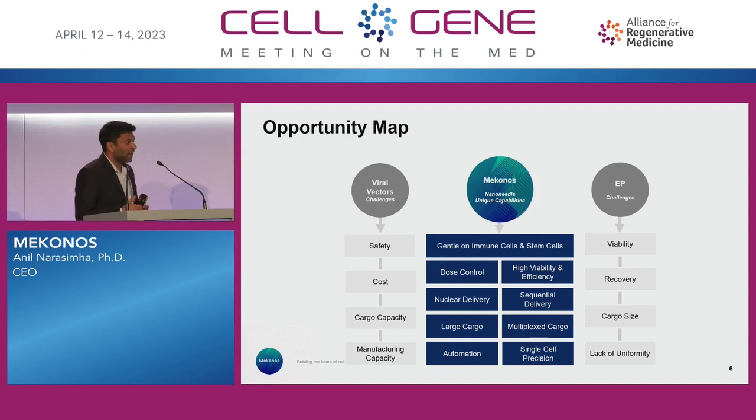We always have high viability, especially in fragile cell types — immune cells and stem cells. This idea of dose control: because we are at the single-cell level, we have that tunability at the single-cell level, which brings a more consistent approach altogether. And obviously, high viability and efficiency. Nuclear delivery — we can modify our surface chemistry in a way where we can deliver things only into the nucleus and not just dump them in the cytoplasm of a cell.